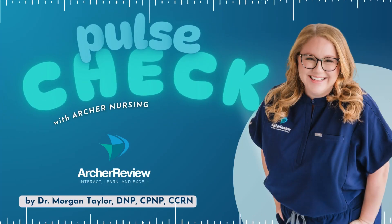Hello and welcome to Pulse Check with Archer Nursing, where nursing comes to life. In this podcast, you give us 15 minutes of your day and we'll take one complicated nursing topic and make it easy. Ready for nursing to be fun? I'm Morgan and today we're covering appendicitis.